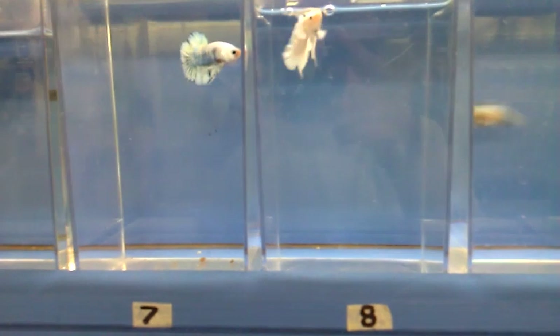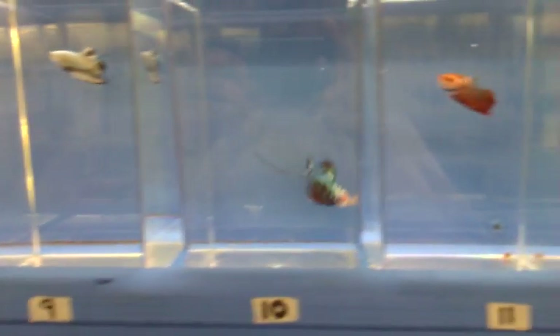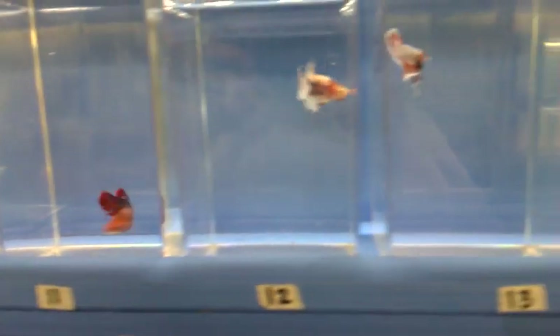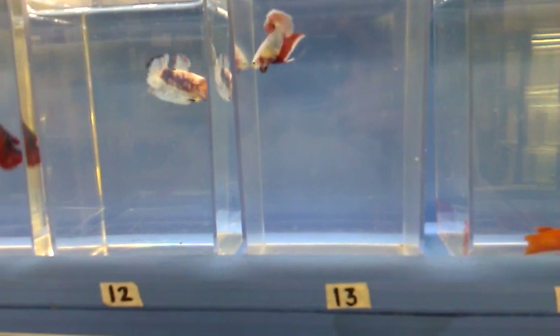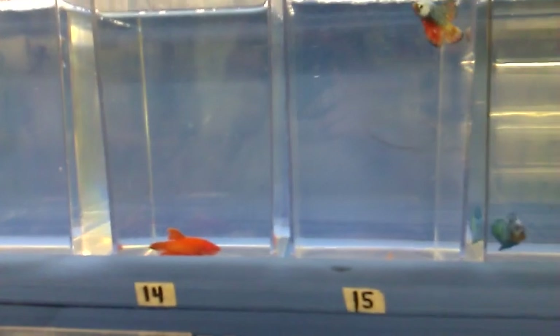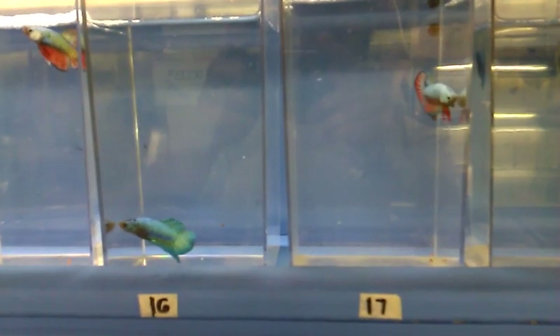Real nice white number 8. Something kind of rare — turquoise.